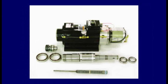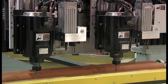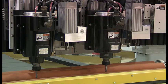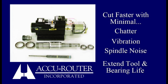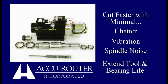AccuRouter's liquid-chilled spindles are precision balanced in a cast iron outer housing and secured to the machine on a cast iron platform. This rigid framework offers unsurpassed performance to the user. You'll be able to cut faster with minimal chatter, vibration, and spindle noise, extending your tool and bearing life.